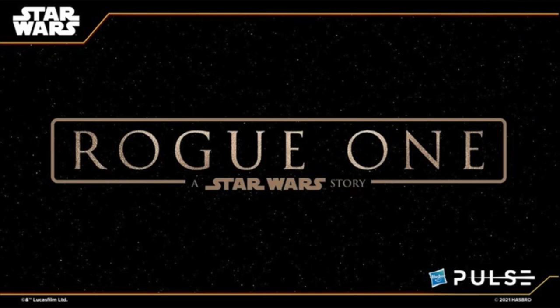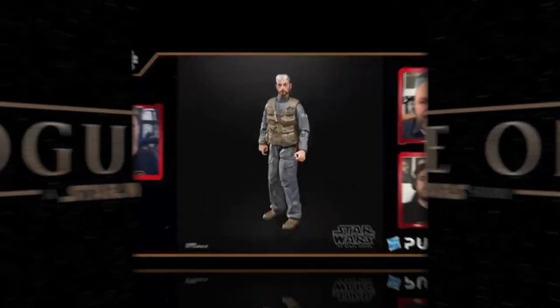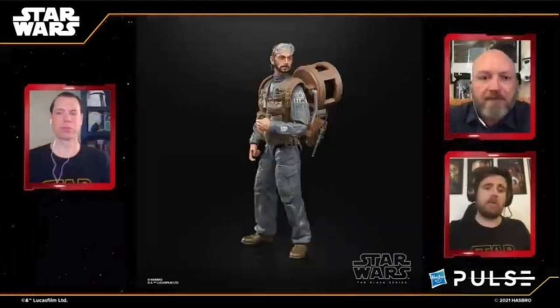Rogue One — I really like Rogue One and love seeing it back. They're finally doing Bodhi Rook, played by Riz Ahmed, who's a great actor. Thank you for making Bodhi Rook — this really completes the Rogue One team. He has all new sculpts. His string on his backpack thing will unravel, which is kind of cool old school. You can reel it back up. They're going to do a re-release thing like they did with Star Wars Rebels where all the boxes fit together.